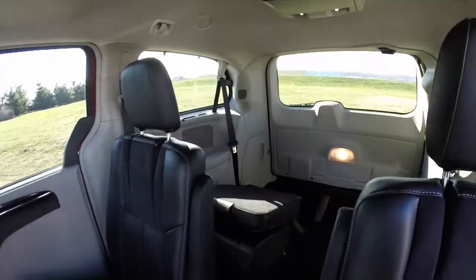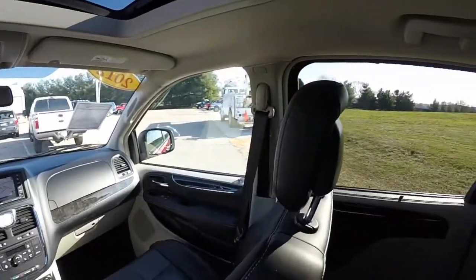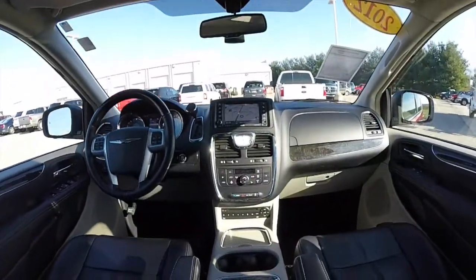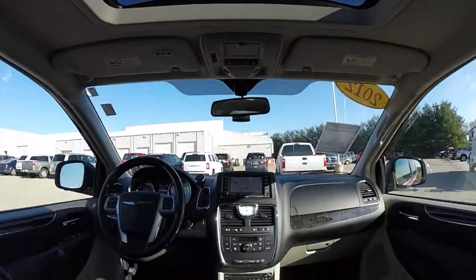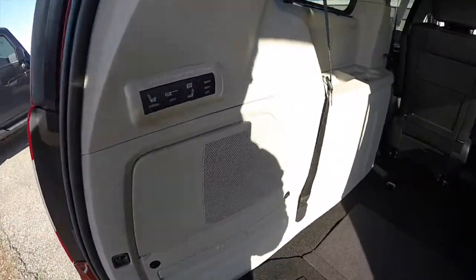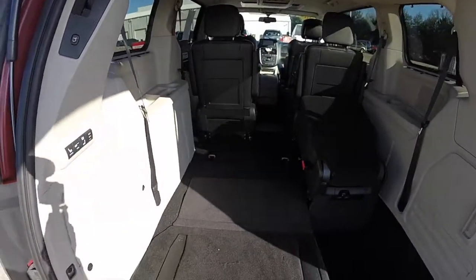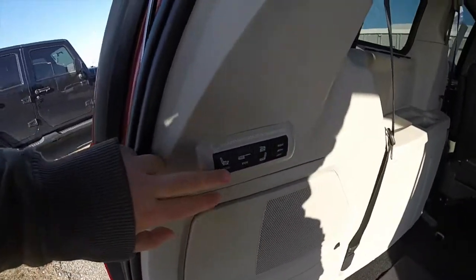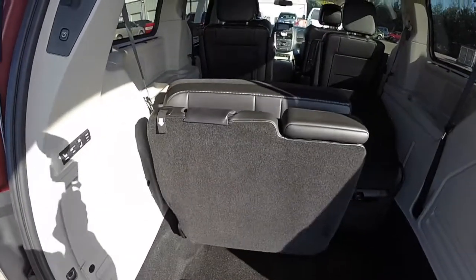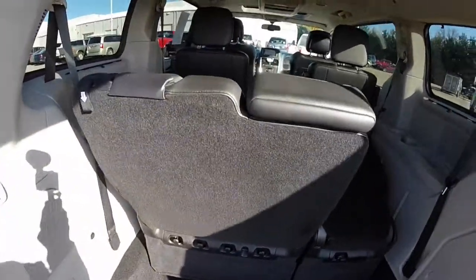It is a power folding third row seat. Taking a look at the luggage area, currently we have the seat stowed. On the trim panel on the left-hand side, you have your power folding seat stowage controls and your power liftgate. We have it set to raise it up to normal — just hit normal — and then we fold the headrest up when it's completed.